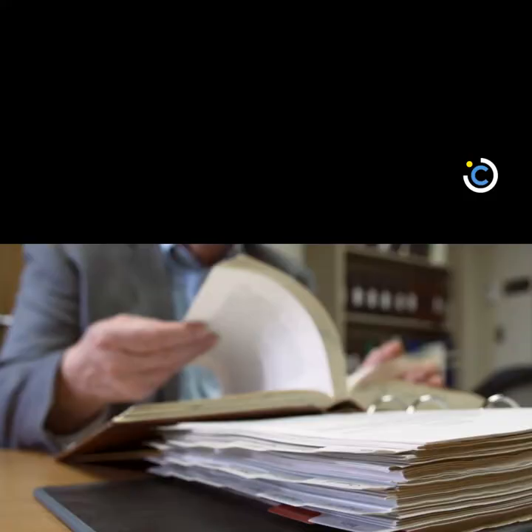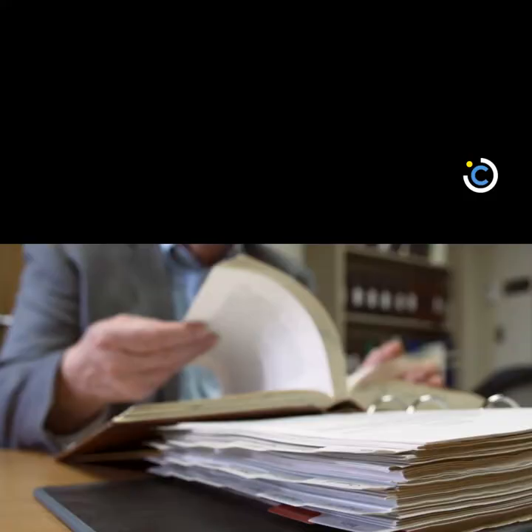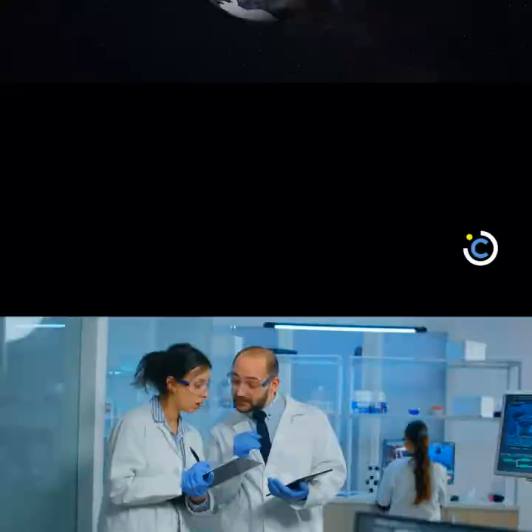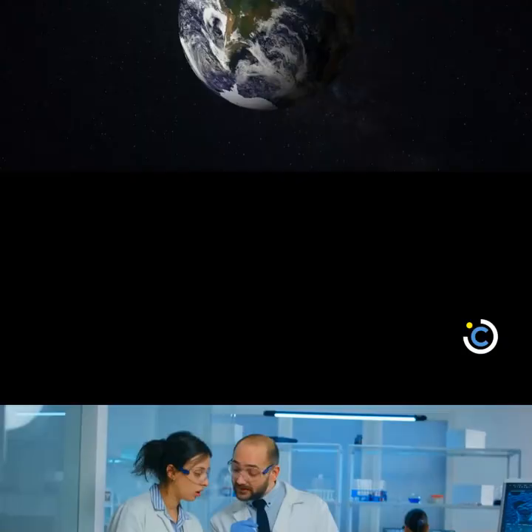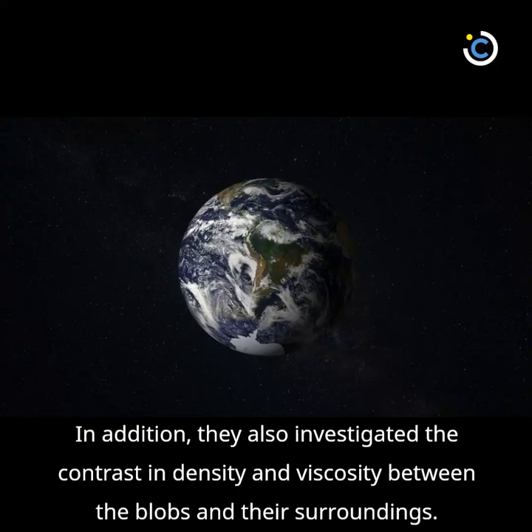For their research, Yuan and Li simulated hundreds of mantle convection models. Researchers thoroughly investigated the differences in the height of the blobs caused by the volume of the blobs. In addition, they also investigated the contrast in density and viscosity between the blobs and their surroundings.